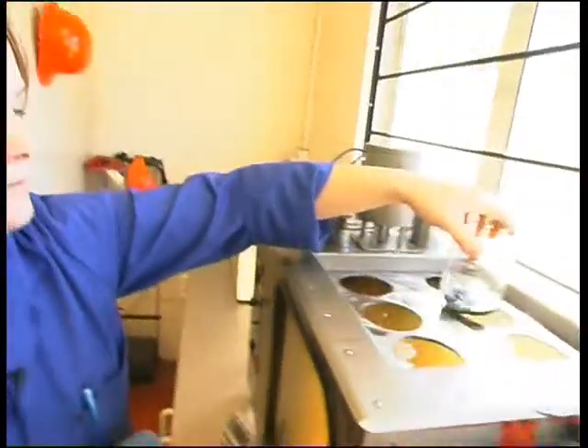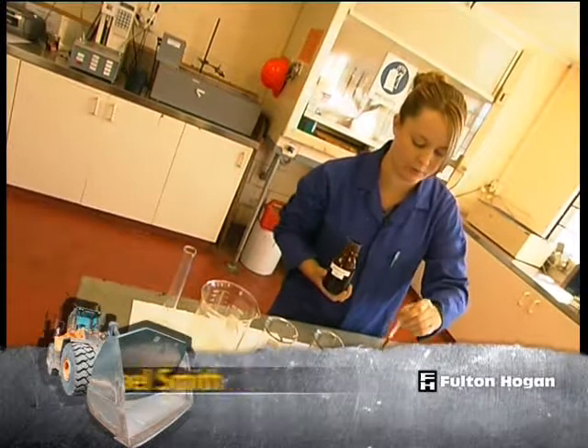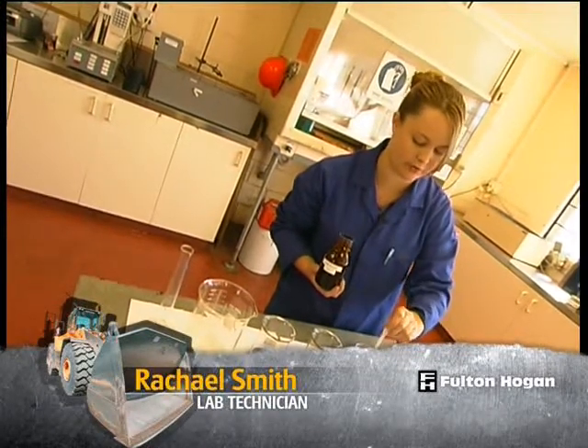I've been working for Fulton Hogan for almost a year. My day-to-day job is getting sent bitumen from the bitumen plant and basically doing various chemical and physical tests on it.